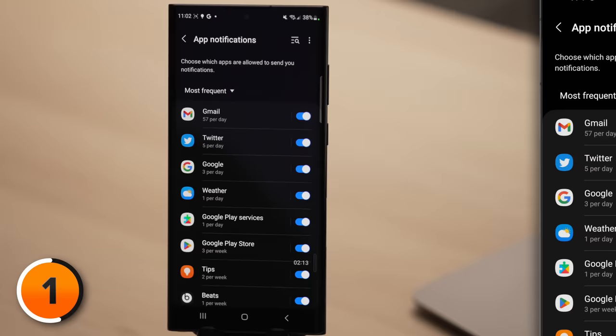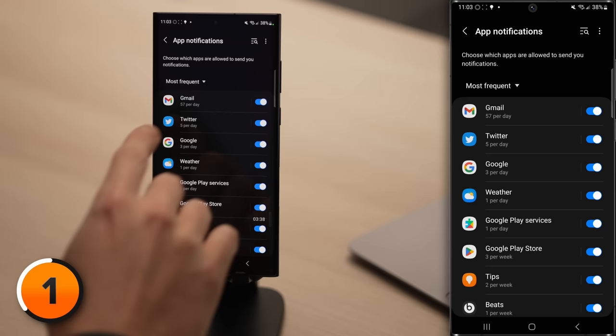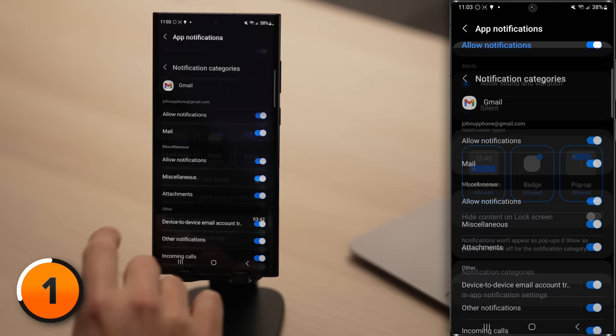Look at that — Gmail, 57 notifications per day. If there's an app that's sending you too many notifications, you have a couple of options. You could tap the switch to turn off notifications entirely, but that's probably not what you want to do. Instead, we'll tap on Gmail.